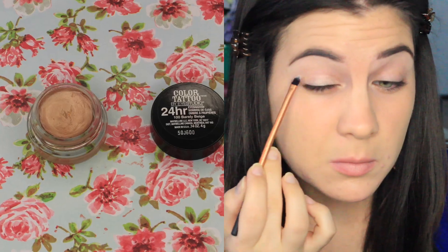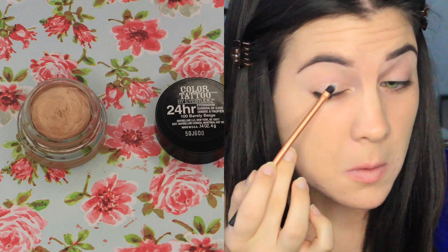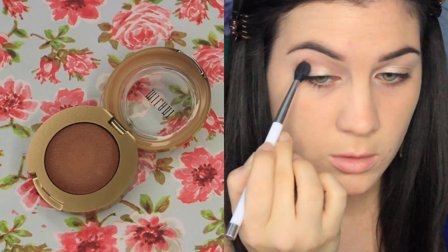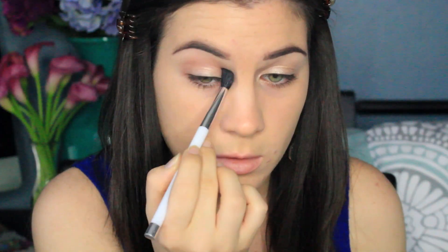I had to fill in my eyebrows with the Anastasia Brow Wiz. I can't find a good drugstore pencil, I apologize. But I am using Milani's Brow Clear Gel to set them in place. And then I really want my eyeshadows to pop, so I'm using Maybelline's Color Tattoo in Barely Beige and putting that all over my lid. Then to define the crease a little bit, I'm using Milani's Bella Cappuccino as my transition shade.